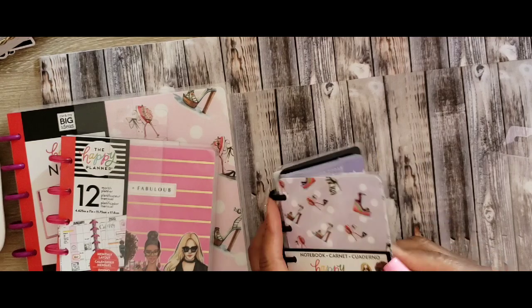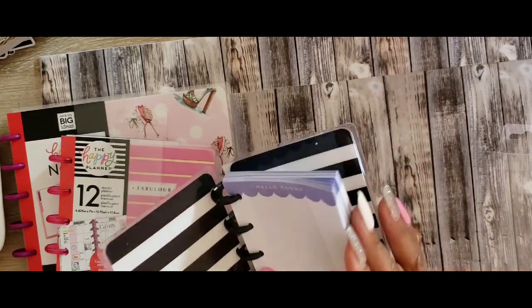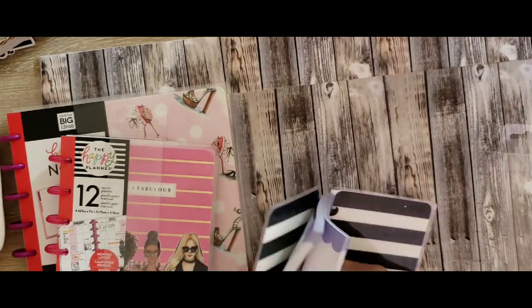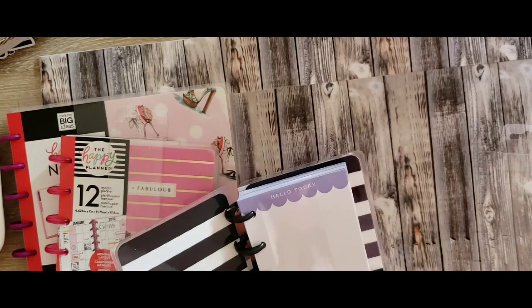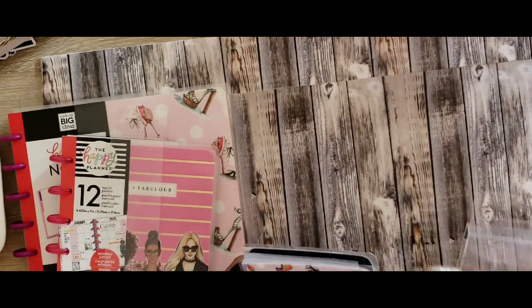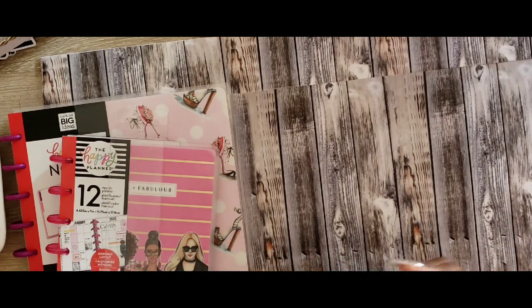It's so cute. Now I know I'm here for the shoes, so this just looks like this — it says 'hello today.' It's just plain paper with stickers on it. I'll probably put some list stickers on it and make my list. Inside is stripe from the Happy Notes micro, so I had to have that because I like the shoes.